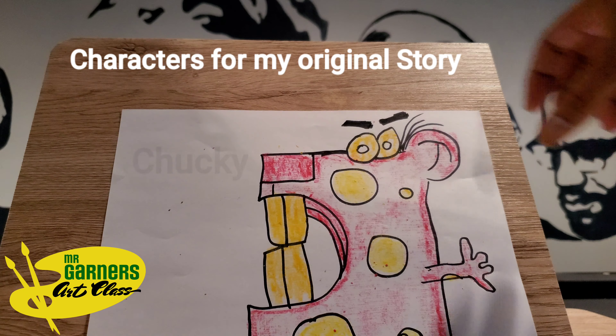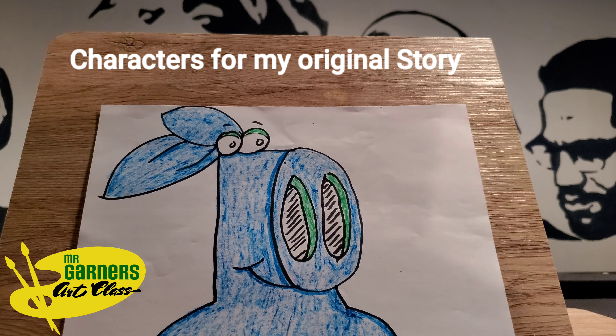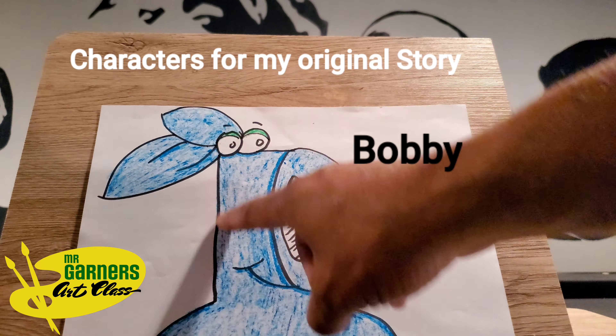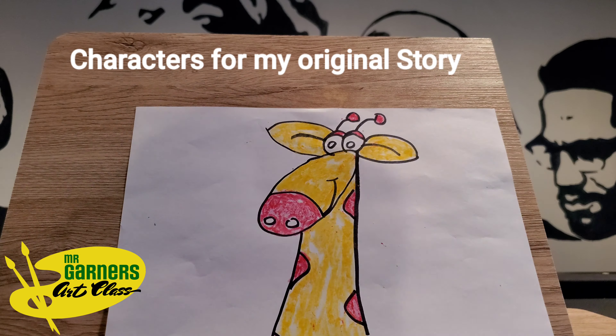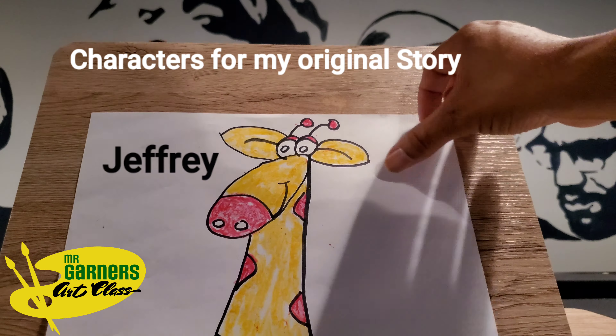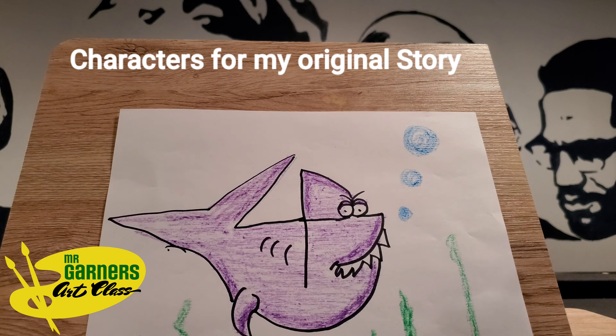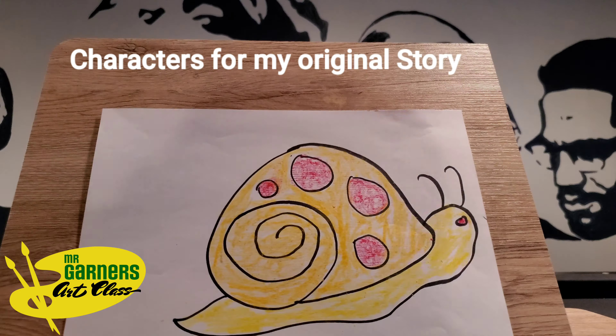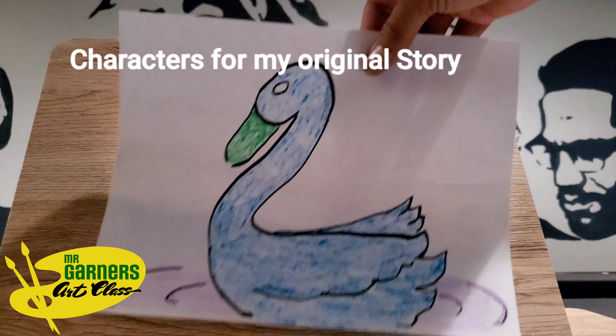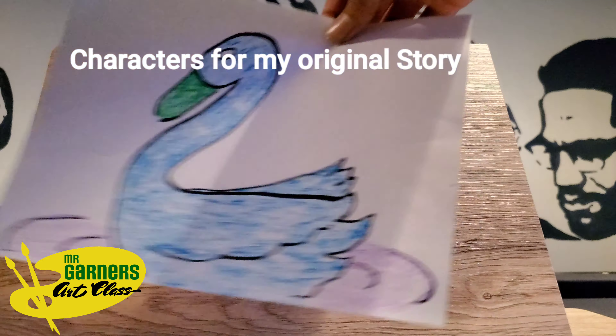Our beaver's name is going to be Chucky. Bobby the pig is our main character. We're going to take Jeffrey the giraffe. We're going to go with Alex the shark. We're going to go with Speedy the snail, Swanee, and our kite.